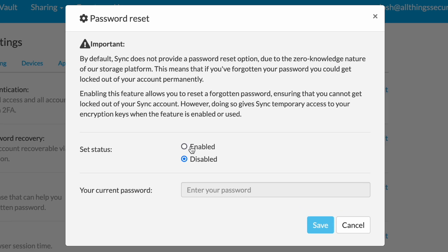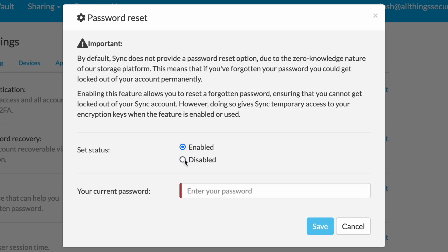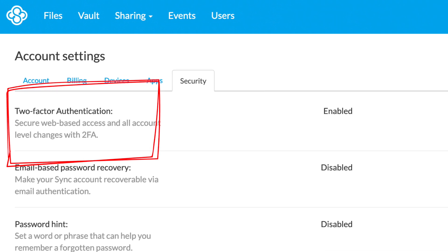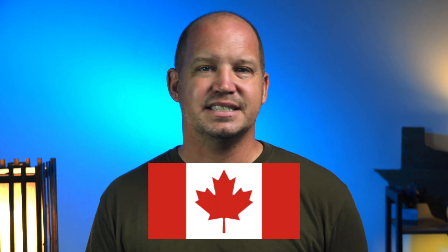From a security standpoint, I like the fact that I can disable password reset on my account, which does present a little bit of a risk, but it also ensures that Sync will never get access — even temporary access — to my encryption keys. I have the ability to secure my account with two-factor authentication apps, though unfortunately at this point they don't accept the FIDO key standard yet. Data is stored on servers located in Canada, but since Sync doesn't have access to your encryption keys like other cloud providers do, the data stored there isn't viewable even if it was somehow stolen or intercepted in transit.